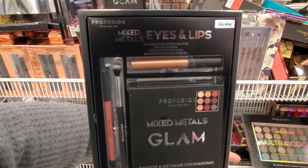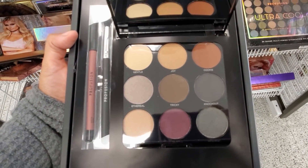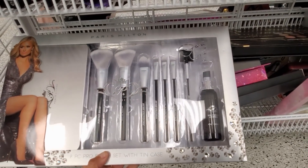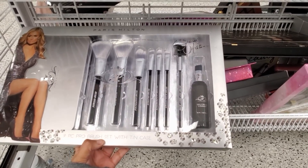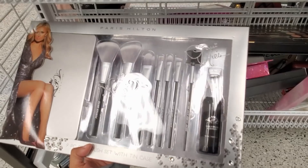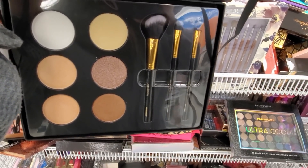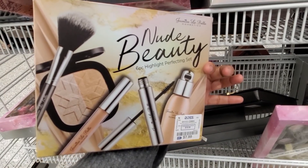A 9-shade Eyeshadow Palette with Matte Lip Liner, Metal Matte Lip Cream, and a Blending Eyeshadow Brush. I found another one — Pink Nude for only $10. $12.99 — a lot of Paris Hilton here in Ross. You get a makeup brush, a 9-piece set, and a daily brush cleanser for only $13. Also a Highlight Palette by Pearl Fusion — only $8 for a Nude Beauty 6-Piece Highlight Perfecting Set.